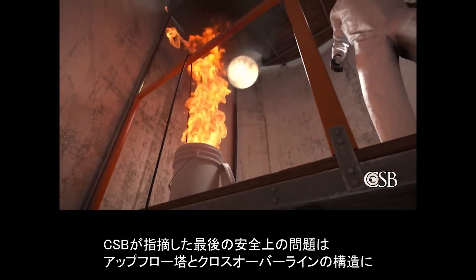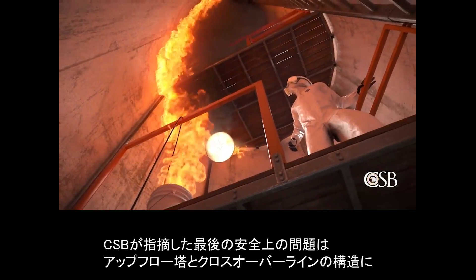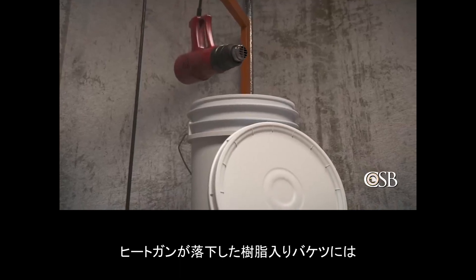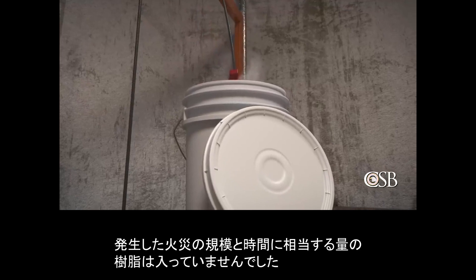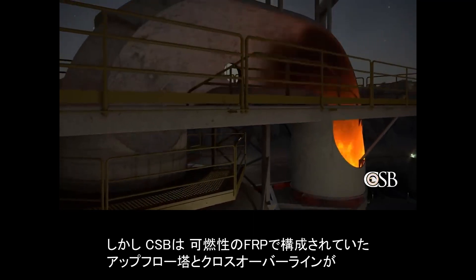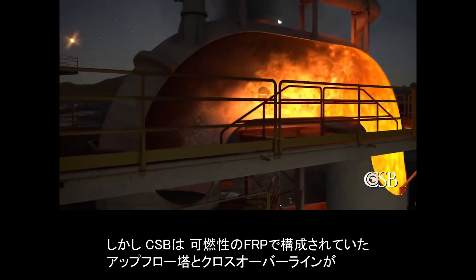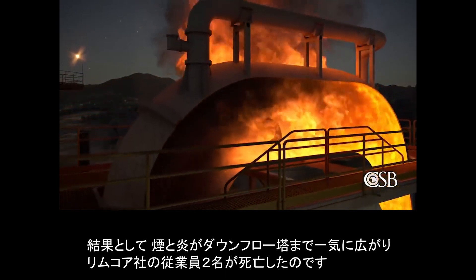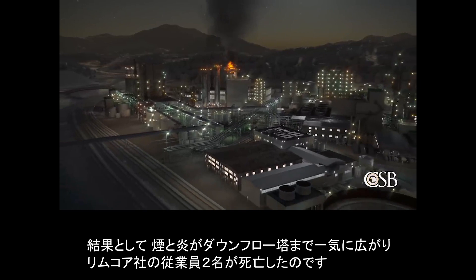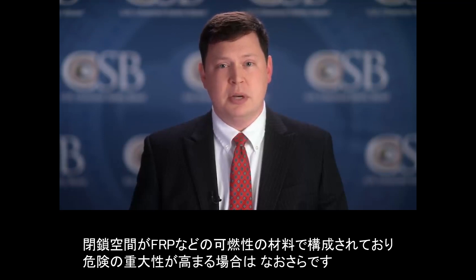The last safety issue identified by the CSB was the use of combustible materials of construction in the upflow tower and crossover line. The five-gallon bucket of resin that the heat gun fell into did not contain enough fuel to create a fire of the size and duration that occurred during the incident. The CSB found that the upflow tower and crossover line, which were constructed of combustible FRP, both caught fire. This contributed to the quick spread of smoke and flames to the downflow tower, where the two RIMCOR employees were fatally injured. When performing hazardous work inside a confined space, it is always critical that companies adequately understand and control hazards. This is even more important if the confined space is constructed of combustible material like FRP that can increase the severity of a hazardous event.